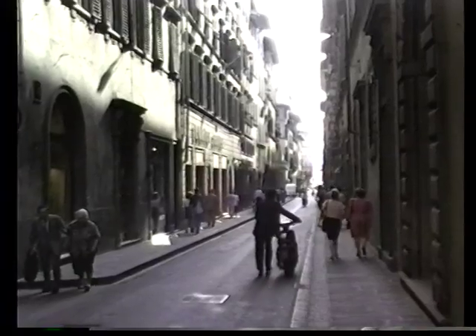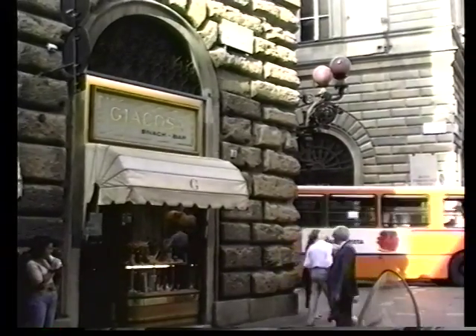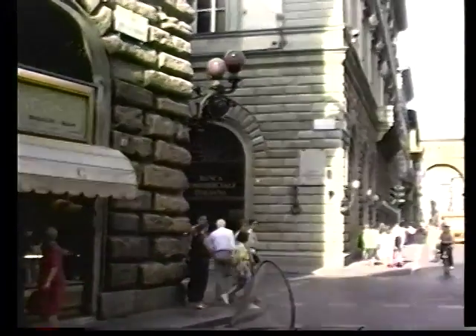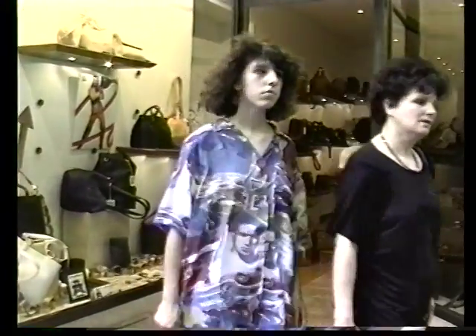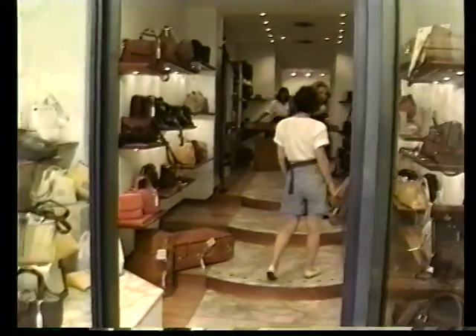Streets such as Via della Vigna Nuova are lined with fancy boutiques. Here you'll find headquarters shops of such fashion lines as Armani, Beltrami, Gucci, and Ferragamo — they're all here, all lined up waiting to take your money. You can buy purses and shoes, belts, jewelry, and accessories to your heart's content.